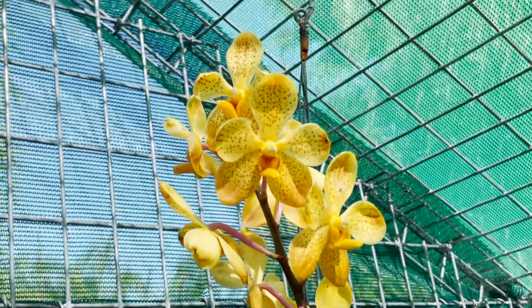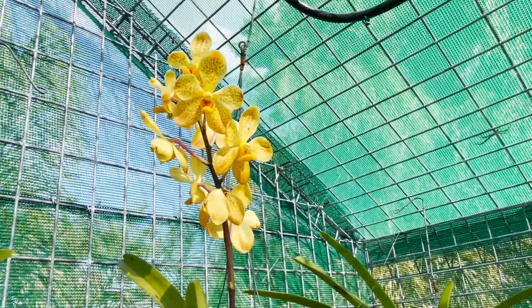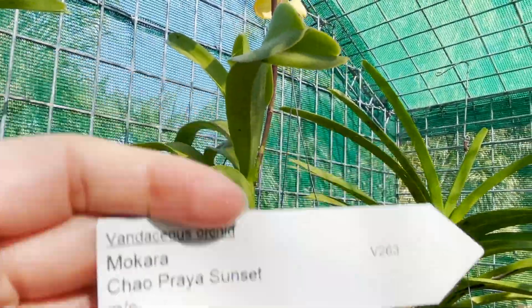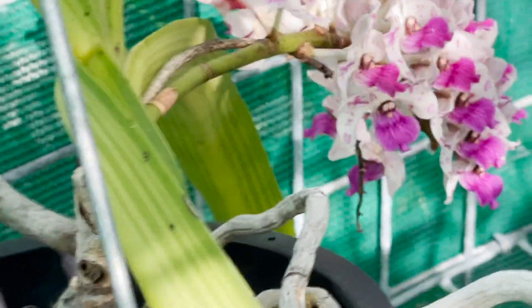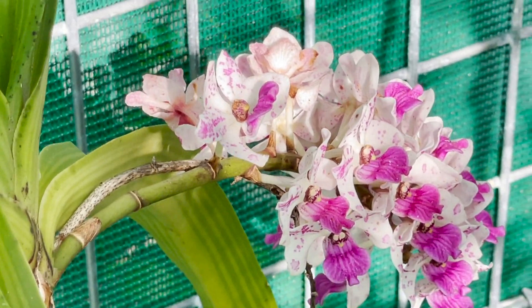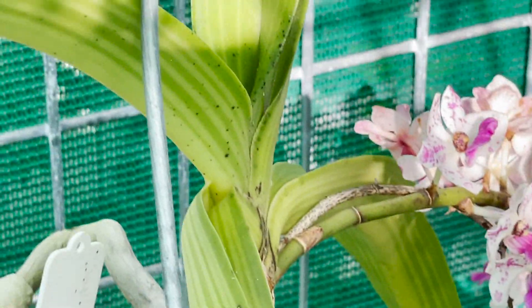Up here we've got a pretty easy bloomer — this is Makara Chowbriya Sunset. I got her about two years ago and she's been blooming since — a really gorgeous one. And I can't quite duck down, but there is one of my Rhynchostylis Gigantea in bloom down there — I think this one is the spots variety. Got a gorgeous bloom there.